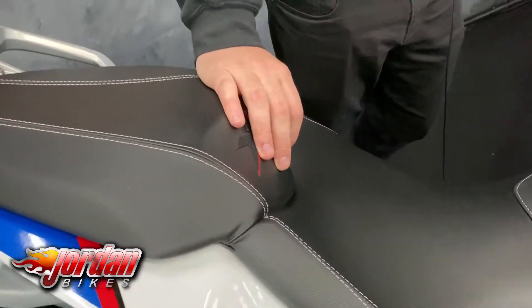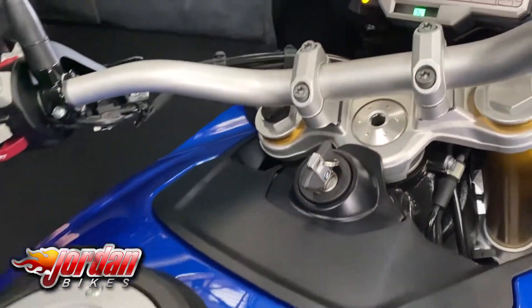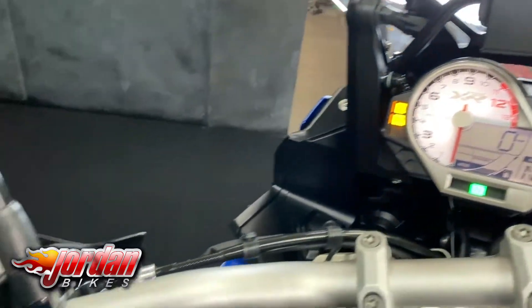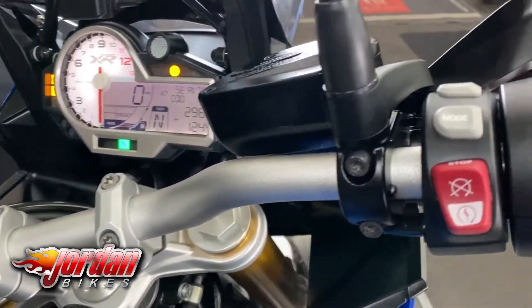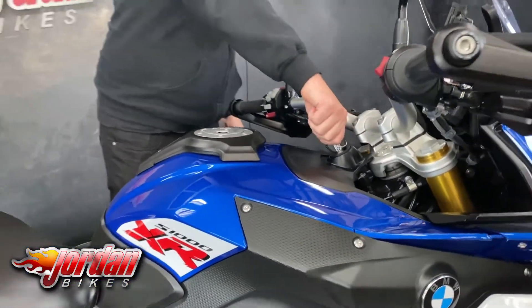Just like the other S1000s, you get a lovely full digital display on there as well, and you also get sat-nav preparation on these too. Really, really good bikes — plenty of power but also super comfortable, so they just do everything you could ever want them to do.